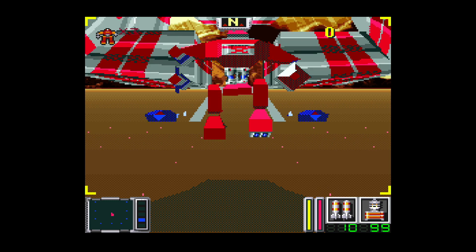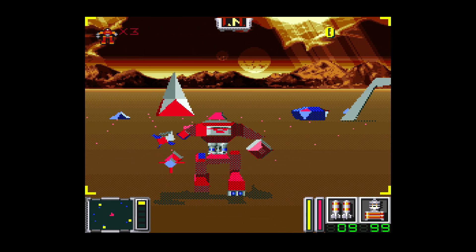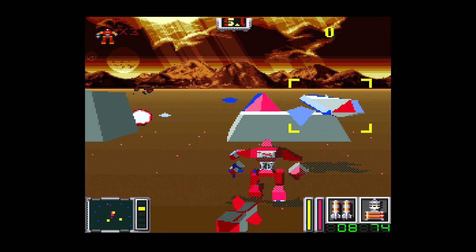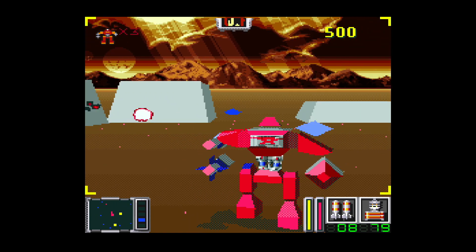But then the fact that you can transform into a robotic creature — a robot — makes it more interesting. There are also some ground levels where you're walking around, jumping, and shooting things too. A lot of gameplay value with Vortex. Might be worth checking out.